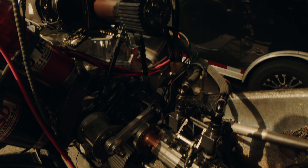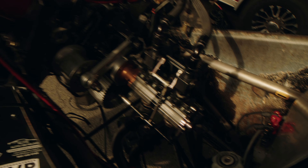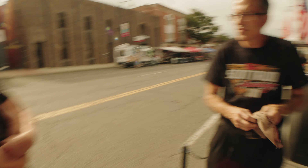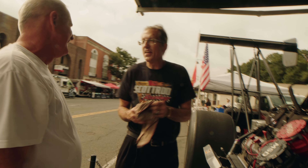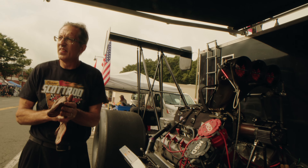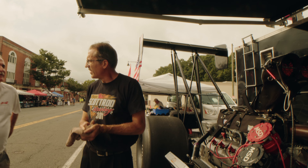The supercharger is a 1471 — the standard NHRA-mandated unit with a standard helix rotor. It's not a terribly efficient supercharger, but that's what NHRA mandates. It makes 52 to 53 pounds of boost and we burn about 117 gallons a minute at full throttle.